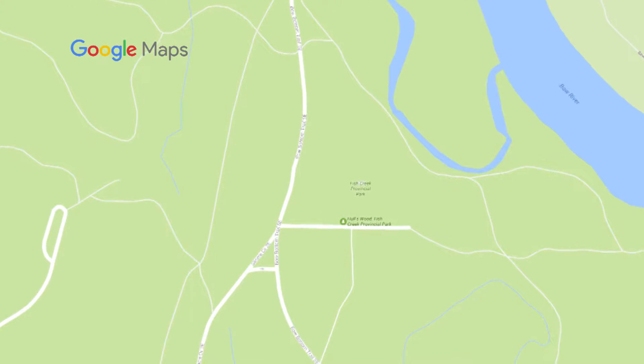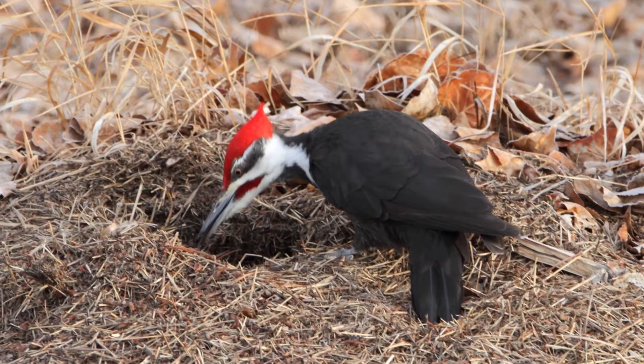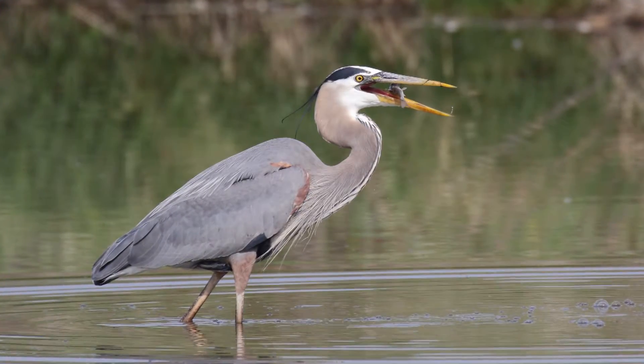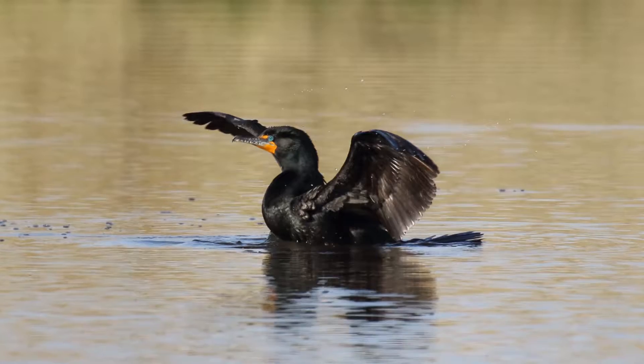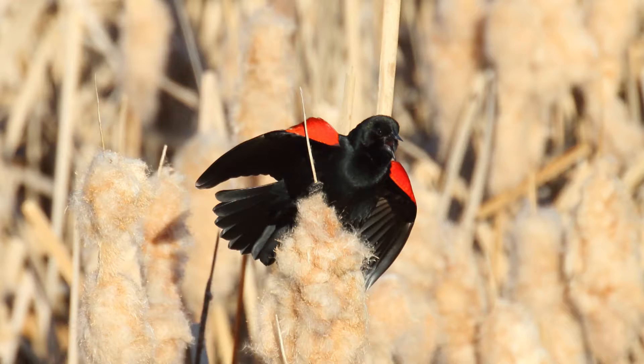Another one of my favorite spots is Burnsmeat Ponds. It's straight down Bow Bottom Trail, right at the entrance to Fish Creek Park — first left coming into the park. There's a memorial tree forest there which harbors a lot of wildlife. You can get jackrabbits in there, I've had pileated woodpeckers in there, and if you go down the road a little further there are two stormwater ponds with great blue herons, pelicans, cormorants, a wide variety of ducks, yellow-headed blackbirds, and red-winged blackbirds.